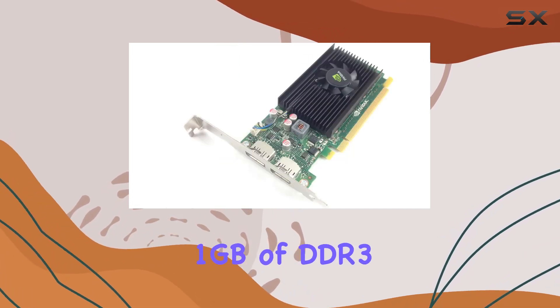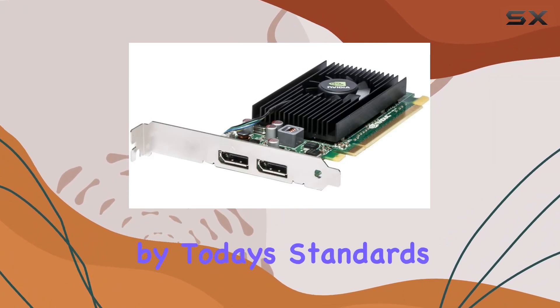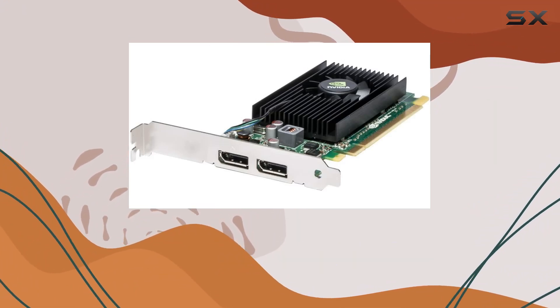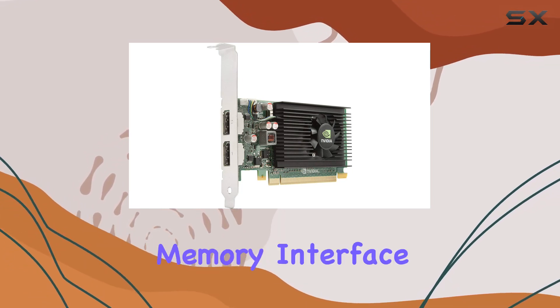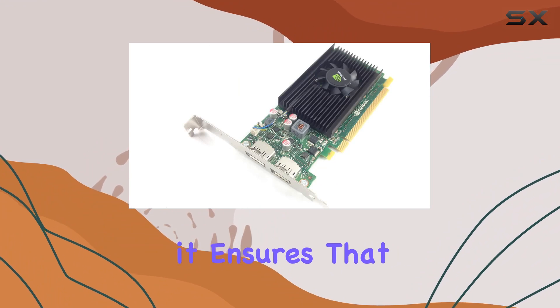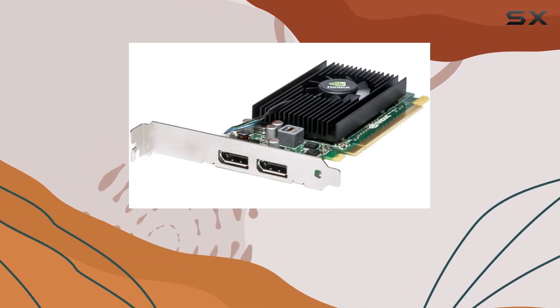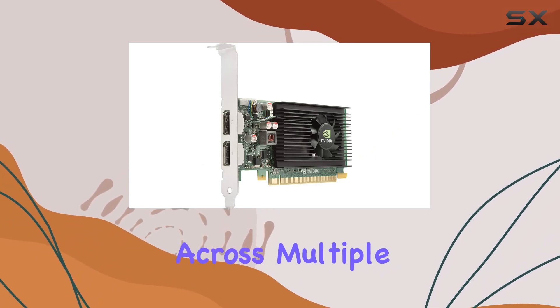The card boasts 1GB of DDR3 GPU memory, which, while not on the high end by today's standards, is quite fitting for its intended business and multi-display purposes. Coupled with a 64-bit memory interface delivering 14GB/s of bandwidth, it ensures that data moves quickly between the card and the processor, reducing bottlenecks and maintaining smooth operation across multiple displays.